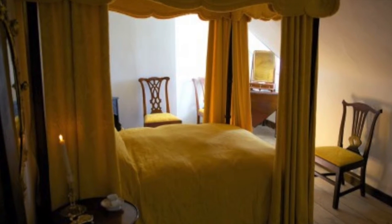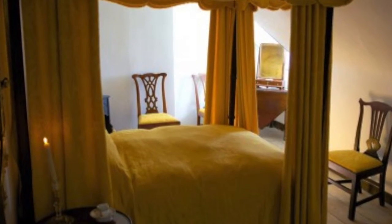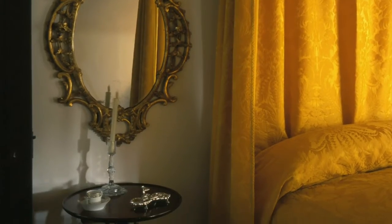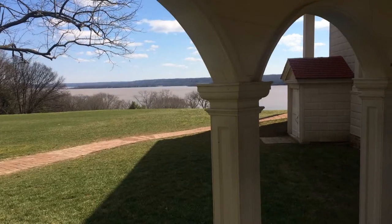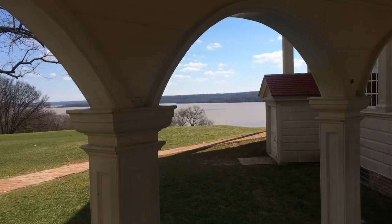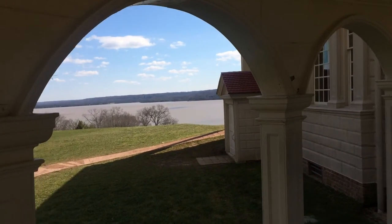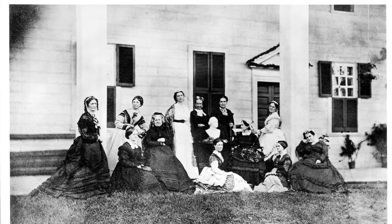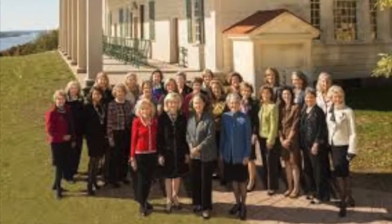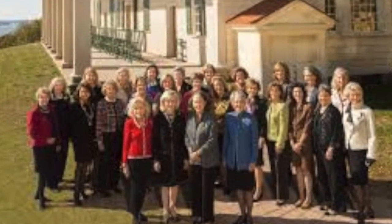The garret chambers were rooms that were extensions of the mansion starting in the 1750s. Martha Washington spent most of her time up here after her husband's death. The Mount Vernon Ladies Association bought the house in 1858 and still runs and owns it to this day. It is the oldest women's patriotic society in the US, and its goal is to preserve and show the importance of the Mount Vernon mansion.